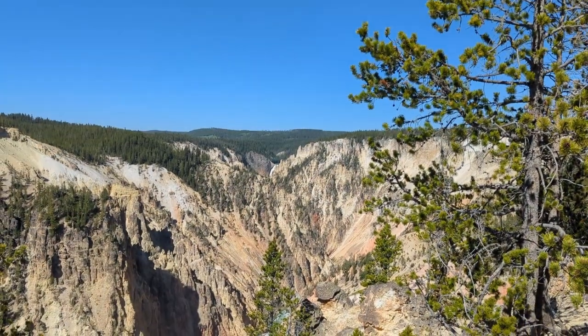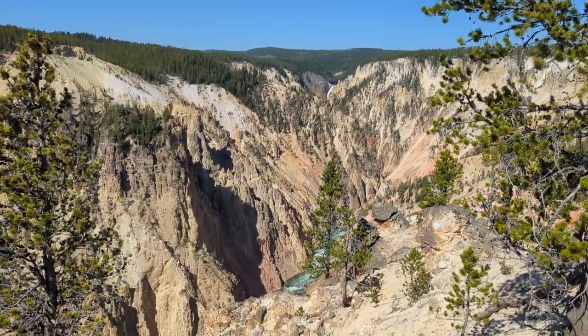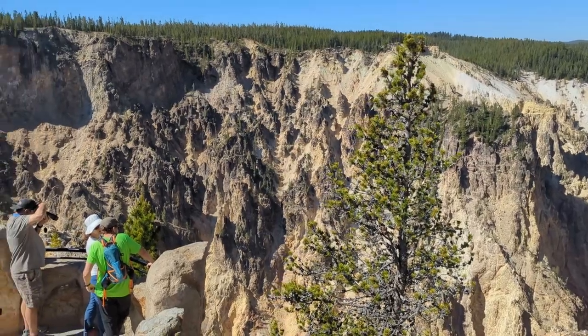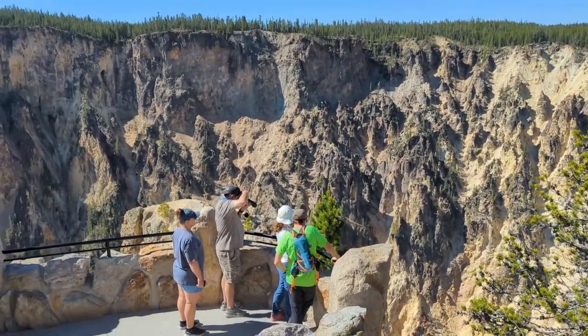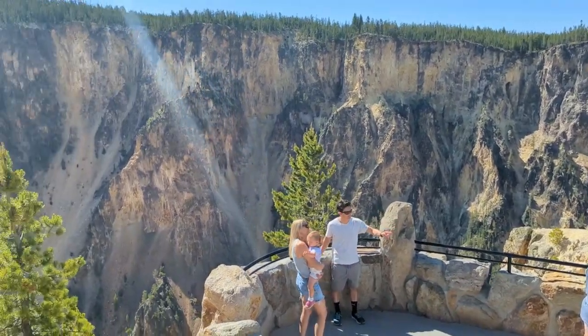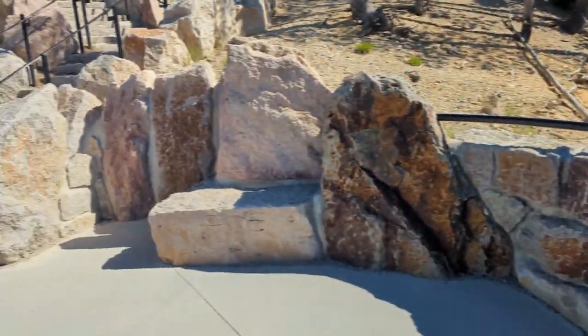This will be Inspiration Point. And now, climb back up.